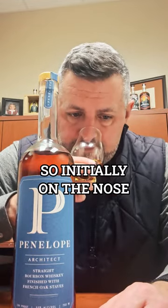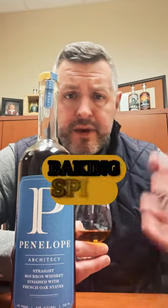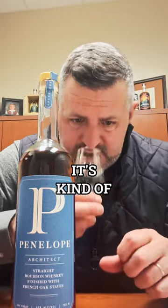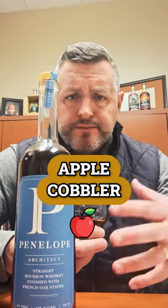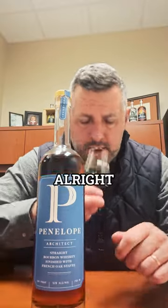Initially on the nose, you get this nice soft fruit note and then immediately baking spice and cinnamon — it's kind of apple cobbler. That's the best way I can describe the aromas. Let's take a sip.